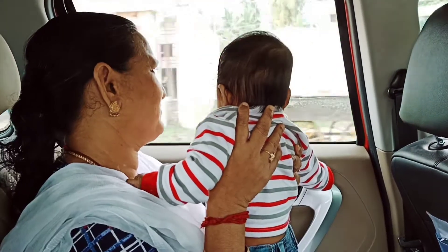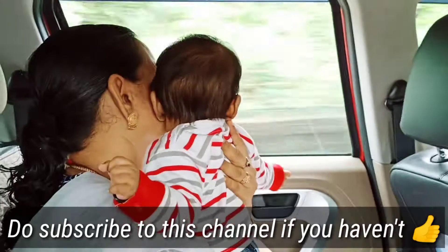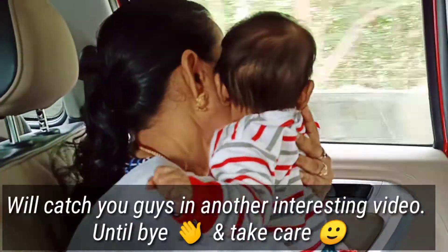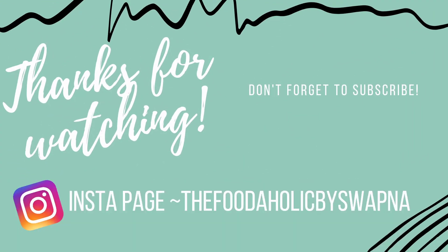That's it. You can share this video. If you want to see more videos like this, share it and subscribe to my channel. Next time I will bring a useful video. Until then, bye and take care. See you next time.